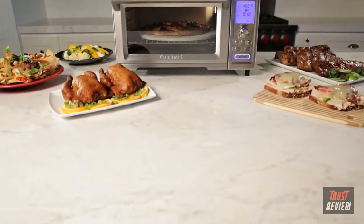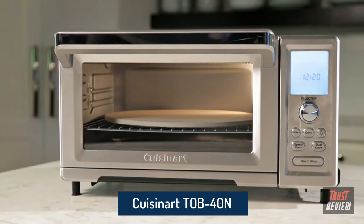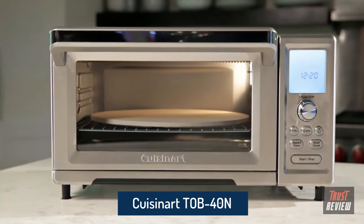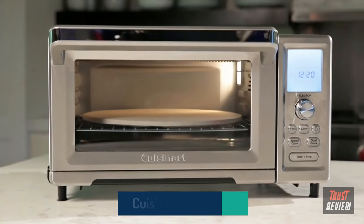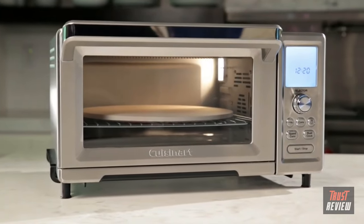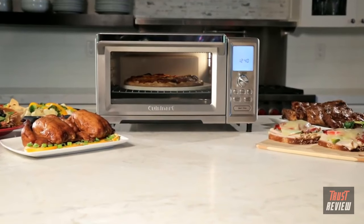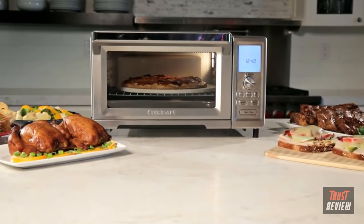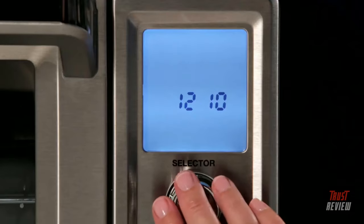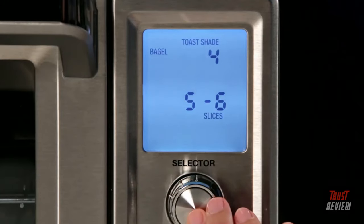Cuisinart Chef's Convection Toaster Oven is in a class of its own, featuring 15 different cooking functions, 1875 watts of power, and a spacious interior capacity capable of fitting a large 9x13 baking pan. This toaster oven earns every compact inch of space it occupies on the countertop.